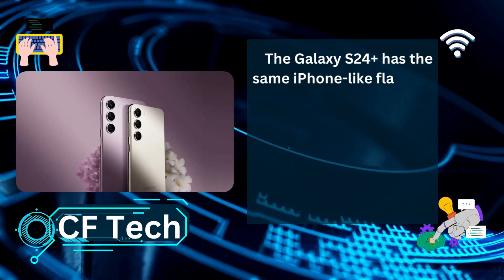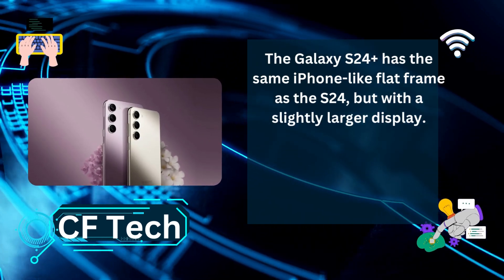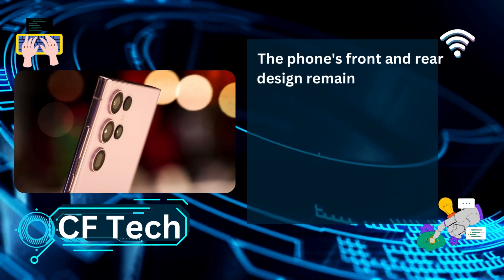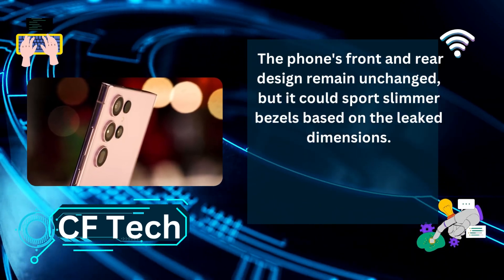The Galaxy S24 Plus has the same iPhone-like flat frame as the S24, but with a slightly larger display. The phone's front and rear design remain unchanged, but it could sport slimmer bezels based on the leaked dimensions.